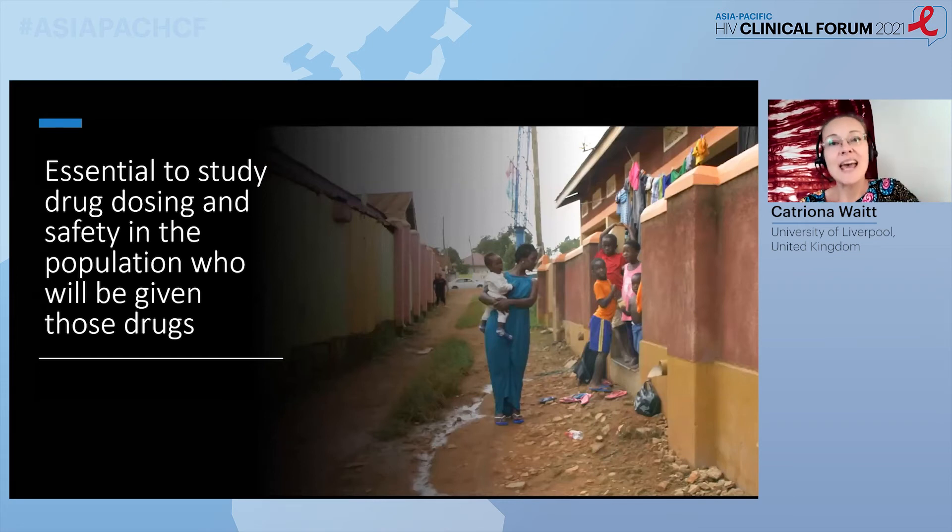The first thing to say is that it is ethically imperative that we study drugs in the populations in whom they are to be used. Since at least 2005, regulators such as the FDA have said that if a drug is going to be widely used in women of childbearing potential, we must do pregnancy and lactation studies around the time of licensing. But unfortunately, that's rarely done. This picture shows one of our Dolphin study participants, taken with consent. She came to us with untreated HIV in the third trimester, and this is her about a year later after enrolment in the study with her HIV-negative baby and the rest of her children, showing the community in which she lives. We need to bring our research right to the level of women like this who will benefit from our findings.